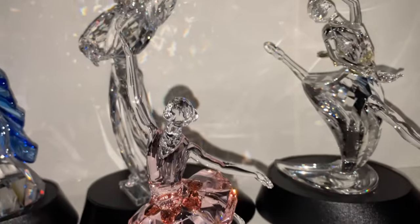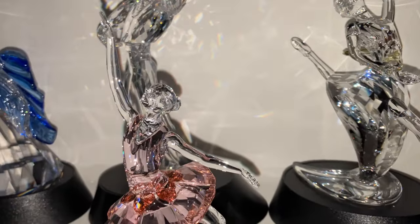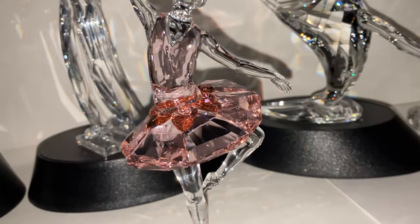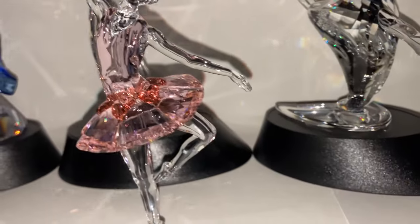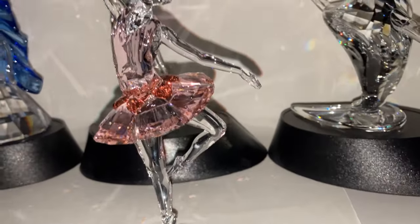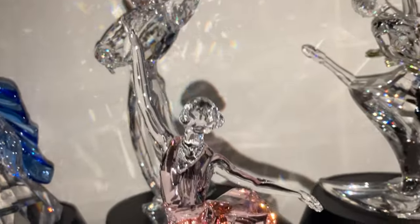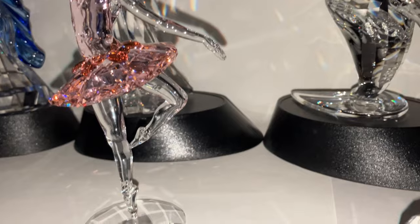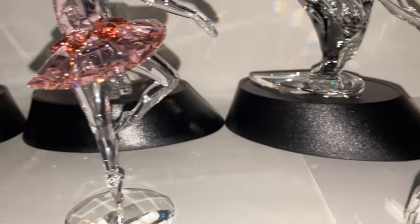My absolute favorite is this rather recently retired ballerina, with her lovely detailed tutu and her fantastic posture. I love the detail on this one. She's very graceful, and I love her face too. She's a darling. I definitely don't regret buying this one.